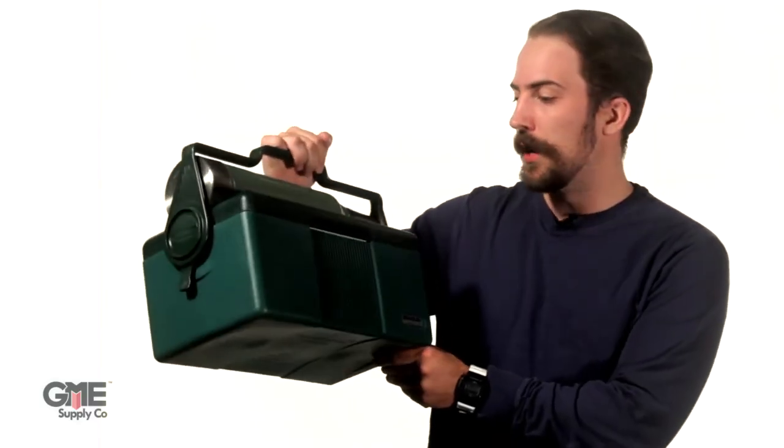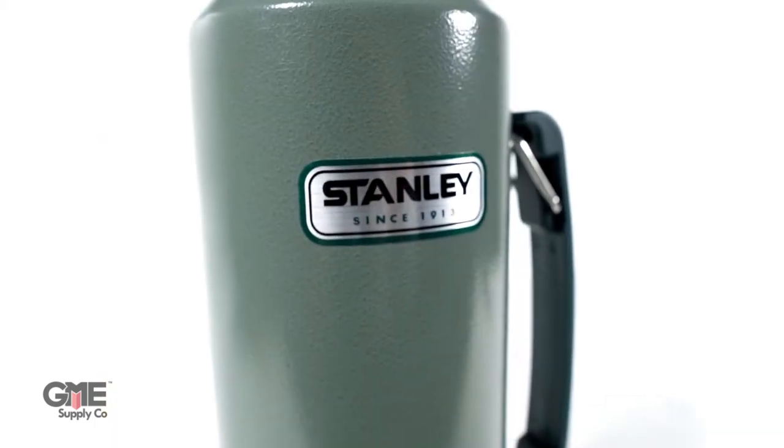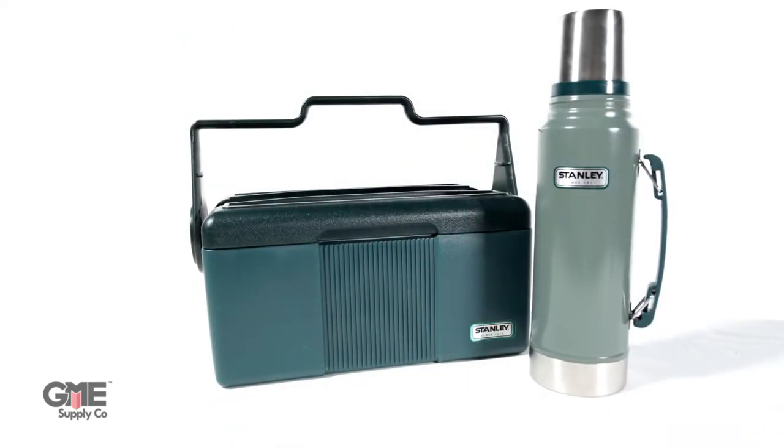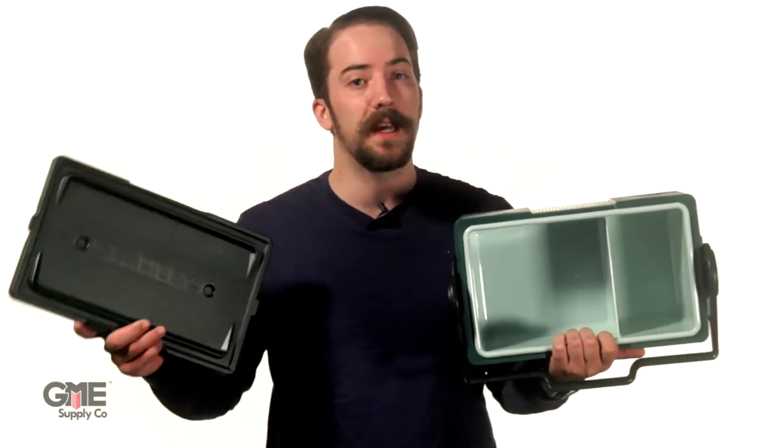This Stanley cooler bottle combo is perfect for bringing your lunch to the job site or the office. The classic 1.1 quart thermos will keep your drinks hot or cold for up to 24 hours and it locks into the cooler when storing or transporting it. The compartmentalized cooler will allow you to keep all of your lunch items separate with a lid that doubles as a lunch tray.